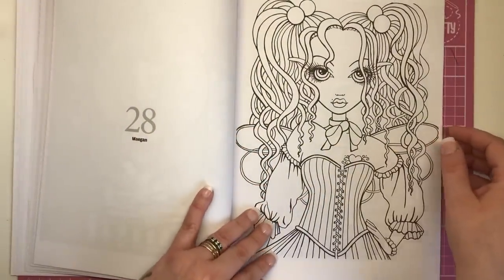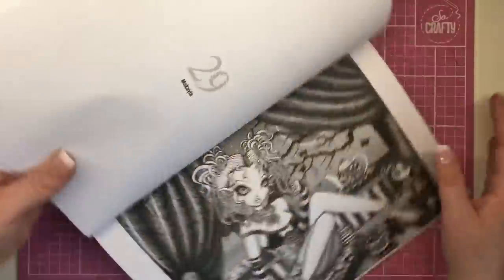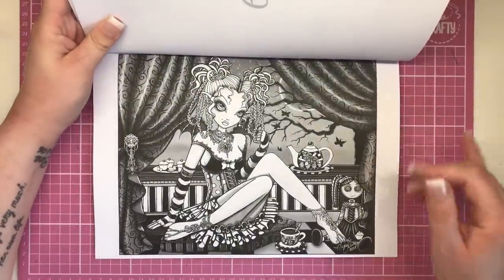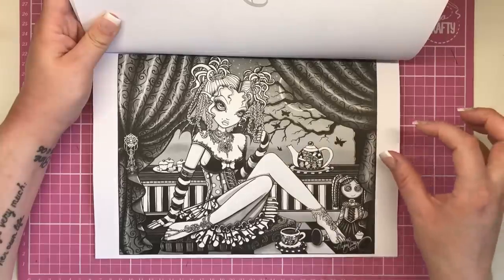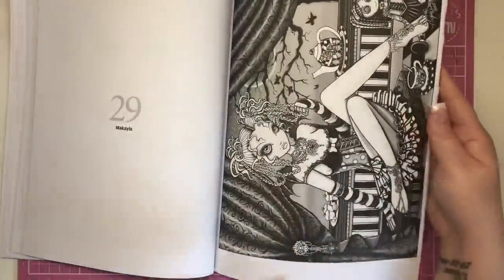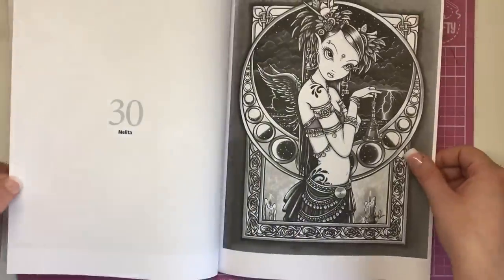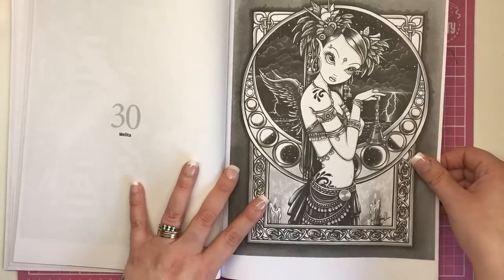Megan, and then another Megan spelt slightly differently. This one's Mikaela — another one on the landscape view. We've got those button-eyed dolls again, beautiful big drapes, and a night sky in the background. I'm really interested to know whether you like these illustrations that are very heavy on the black — do let me know in the comments what you think.